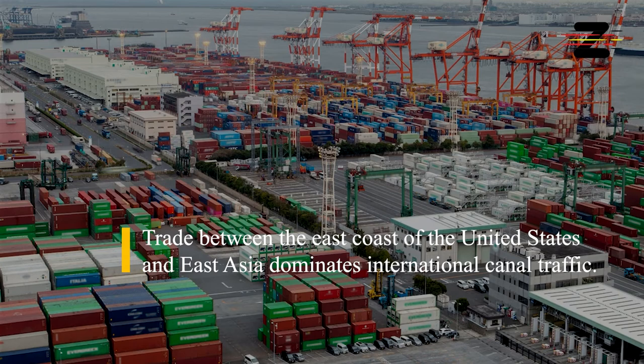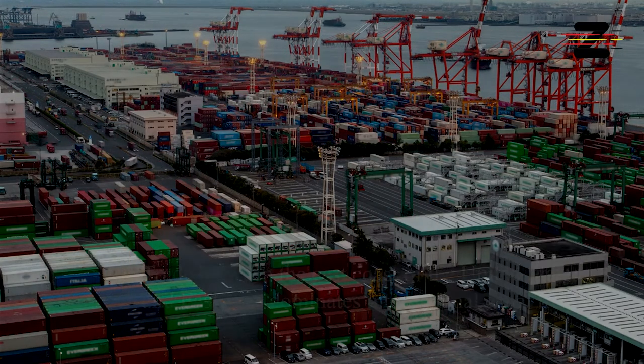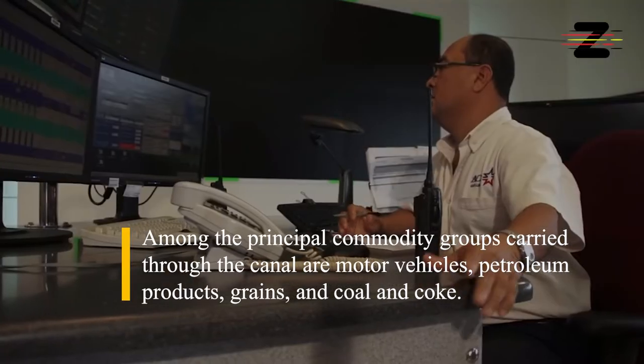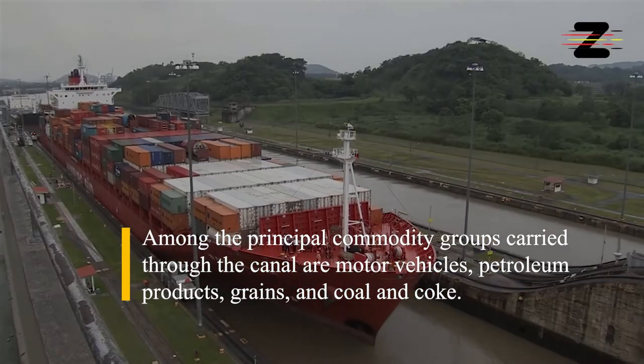Trade between the east coast of the United States and East Asia dominates international canal traffic. Among the principal commodity groups carried through the canal are motor vehicles, petroleum products, grains, and coal and coke.